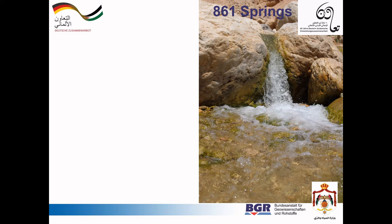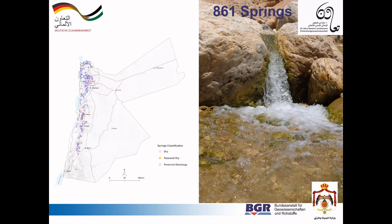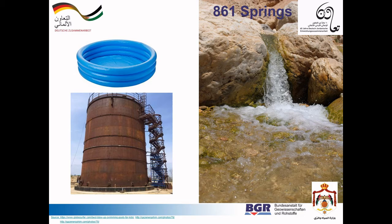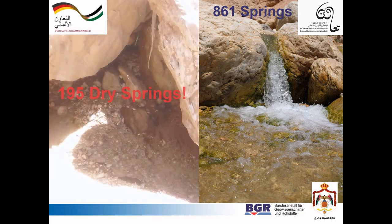Jordan has 861 recorded springs originating from the different aquifers. They are mainly located along the highlands. The springs also have a wide range of discharge behaviors, from less than one cubic meter an hour, filling up this pool, up to a thousand cubic meters an hour, filling up this tank. However, out of the 861 recorded springs, 195 are already dry.